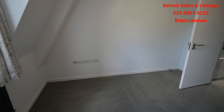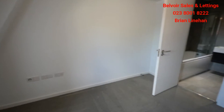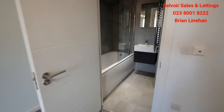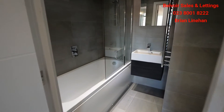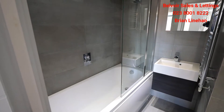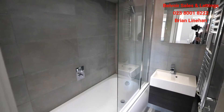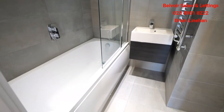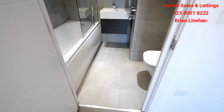Both bedrooms are en suite. There's a really good size en suite in this particular master with a full-size bath and shower over bath, and I think you'll agree the bathroom is finished off really, really well.